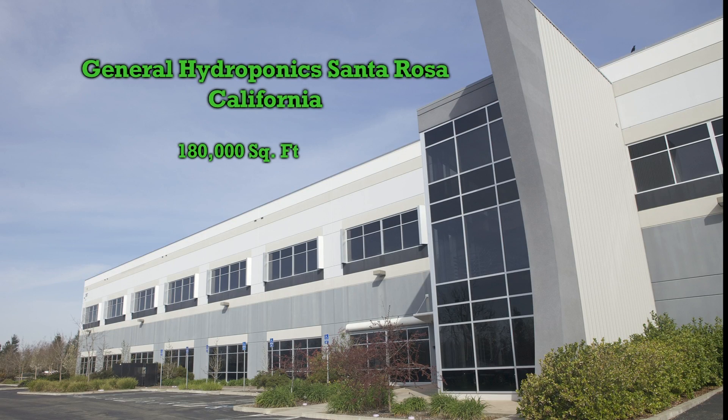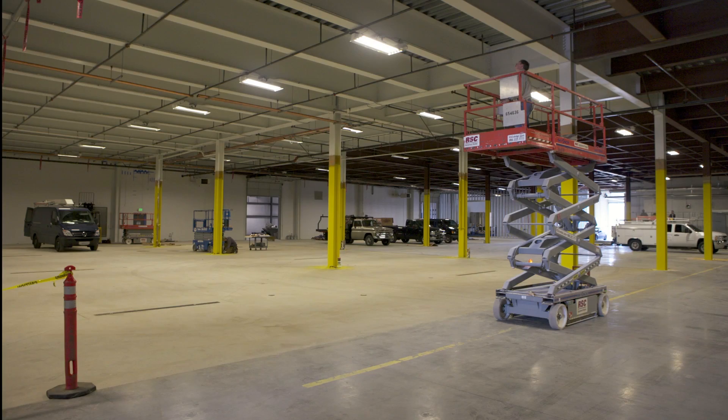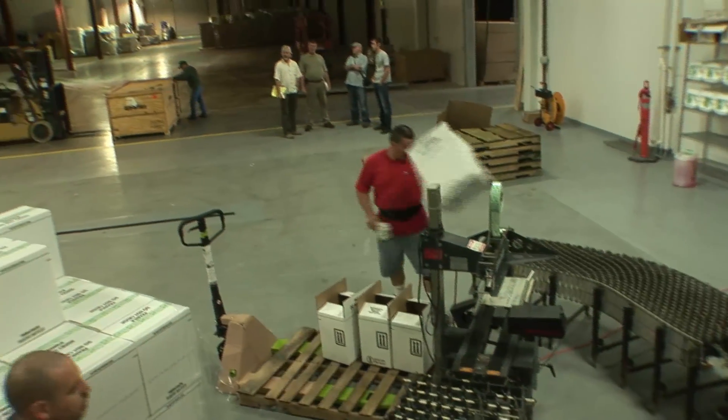In the 35 years since I started General Hydroponics, our business has grown very consistently, and so we've had to develop our factories to go along with that business growth. We make our products in-house, internally. Not only have we pioneered the products, we've pioneered the methods that make them.